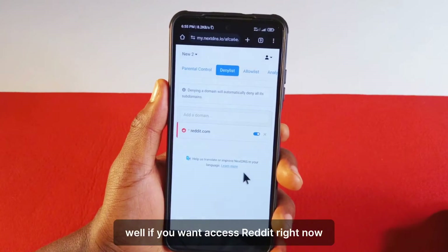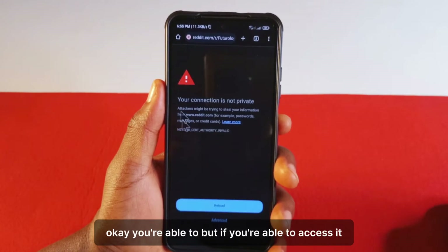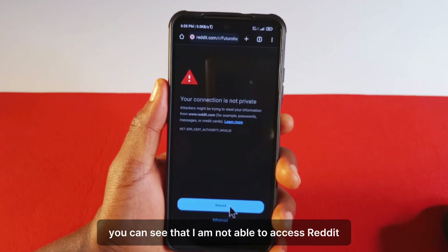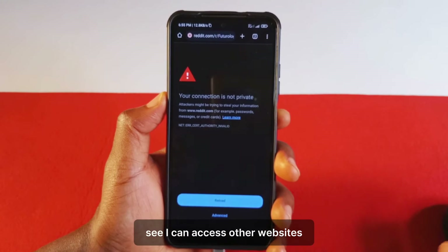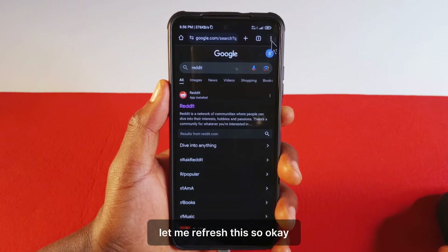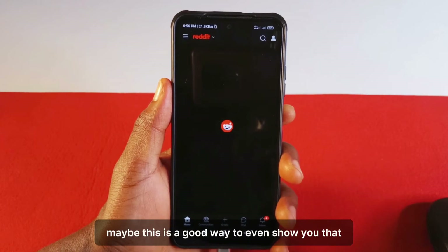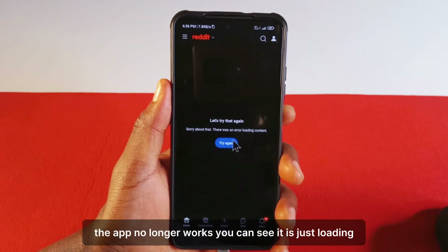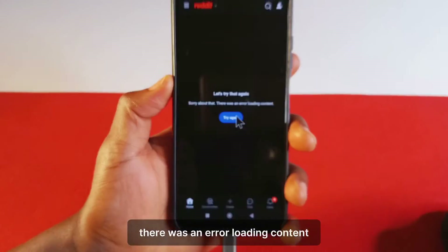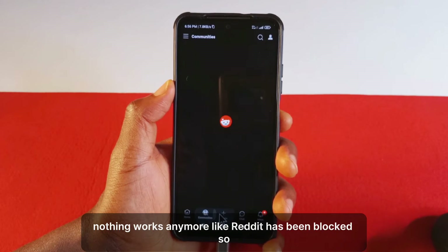Now that we have blocked Reddit, if you want to access Reddit right now you should not be able to. Let's refresh. You are not able to, but if you are able to access it, you just need to turn your internet off and on to refresh. Now you can see that I am not able to access Reddit. Let's check that I can still access other websites — let's try google.com. See, I can access google.com. Let's try accessing Reddit from google.com. If I tap Reddit, which is taking me to the app, yeah, this is a good way to show you that the app no longer works either — it's just loading and now it says 'Sorry about that, there was an error loading content.' So nothing works anymore — Reddit has been blocked.